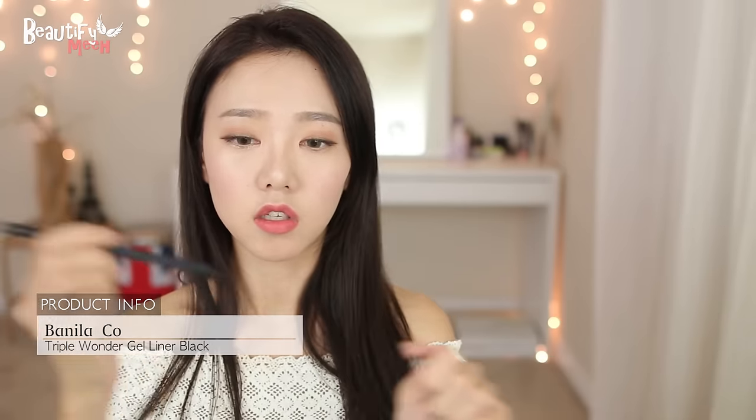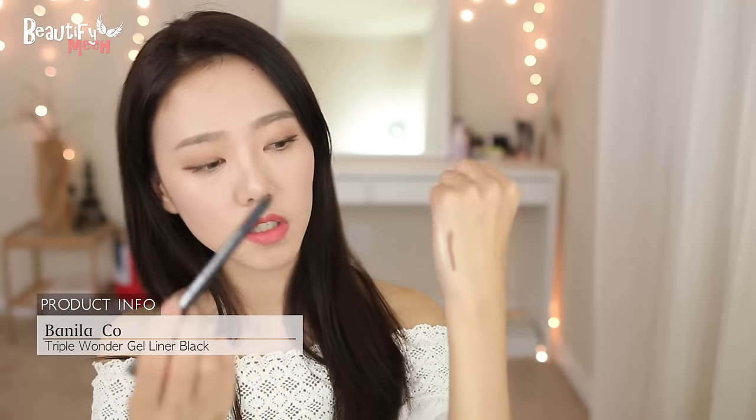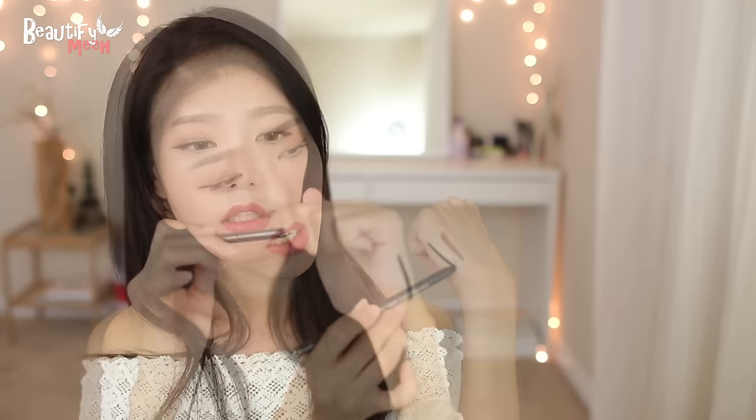This is the Anastasia Brow Wiz in taupe — what I use to fill in my brows. This is the Etude House number 5 — a shimmery color to line my inner corners. The Vanilla Coal Triple Wonder auto gel liner, also waterproof — this is my third one. It doesn't smudge at all; I use it to line my eyes and to tight line. And just a red tint that also has a lip gloss on the other side.